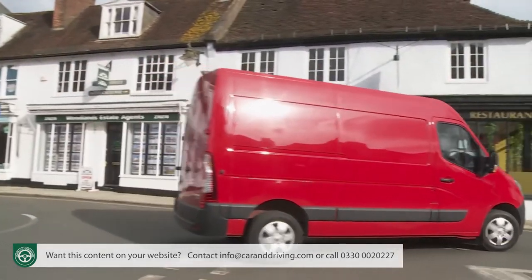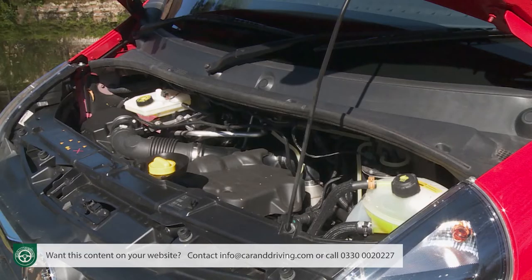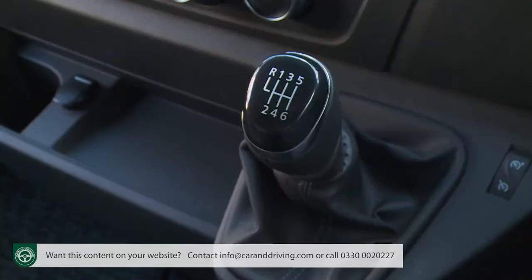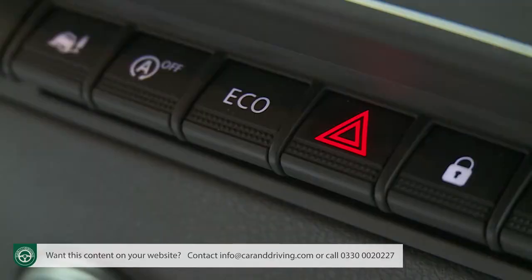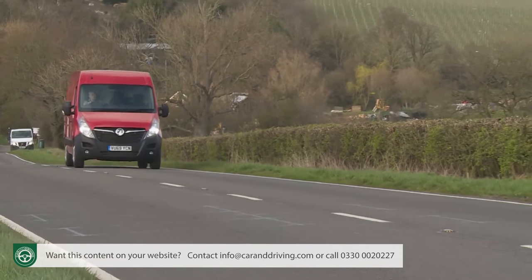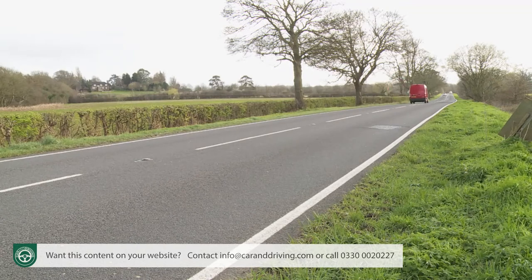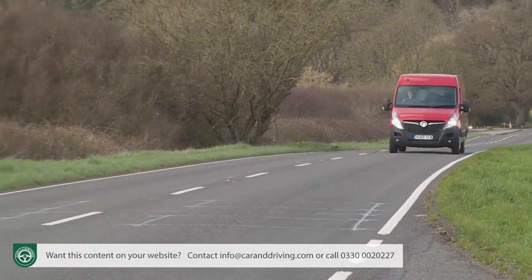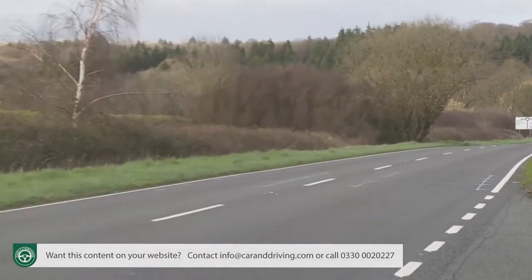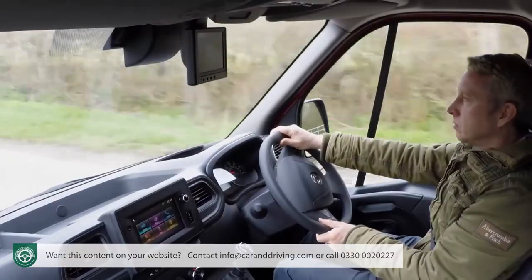The 180 PS variant is available with the option of the brand's semi-auto manual automated tech-shift six-speed clutchless transmission. For this test, we've opted for the volume 150 PS engine, a manual gearbox and front-wheel drive — the kind of combination most likely buyers will want. Provided you don't press the Eco button, which restricts pulling power quite a lot, you'll find this Turbo D blue injection unit has a gutsy feel, developing all of its 385 Newton metres of torque from just 1,750 RPM, so you won't need to row this van along with the gear lever.